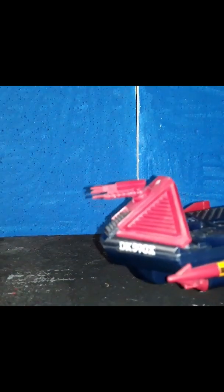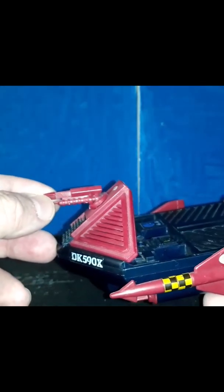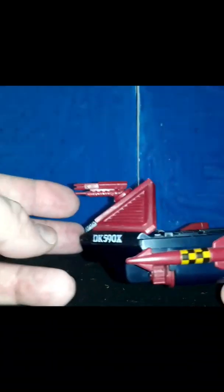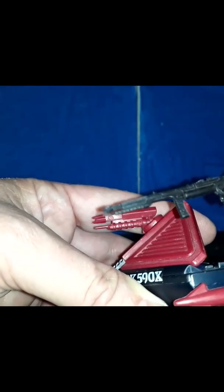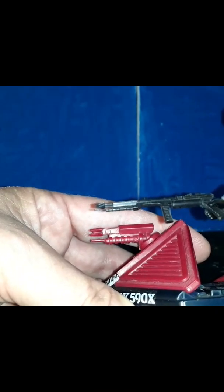This is a direct current exciter rapid-fire 9mm cannon at the top, and it is designed after the Cobra Eel's gun. As you can see, they are the same.